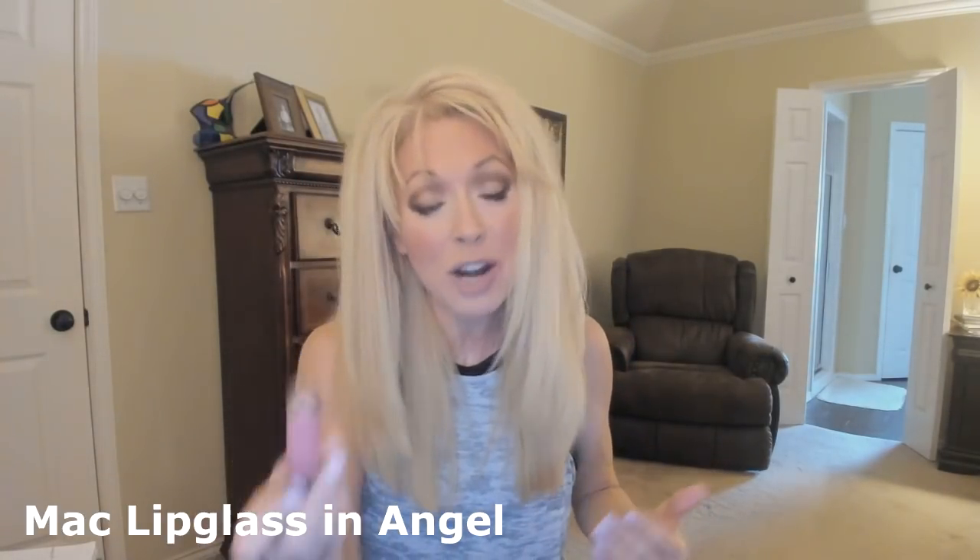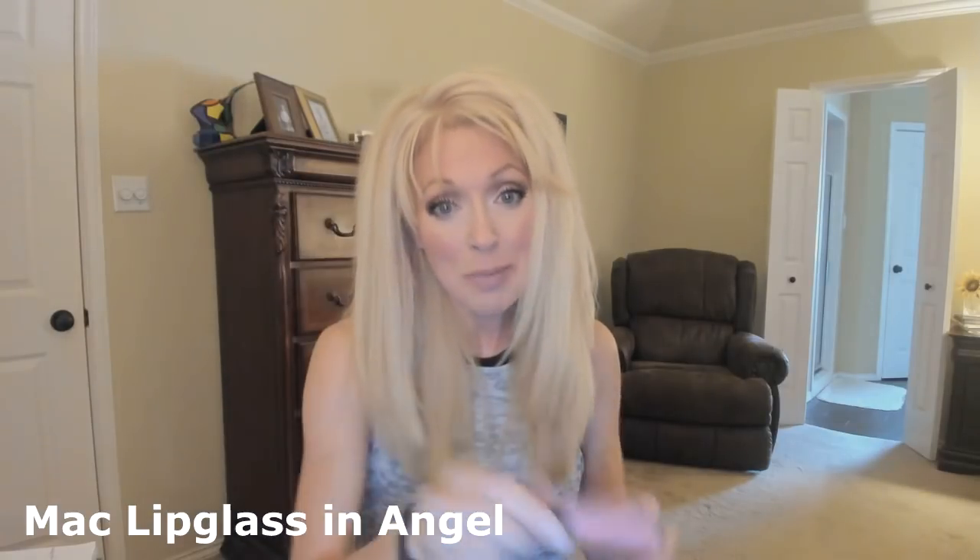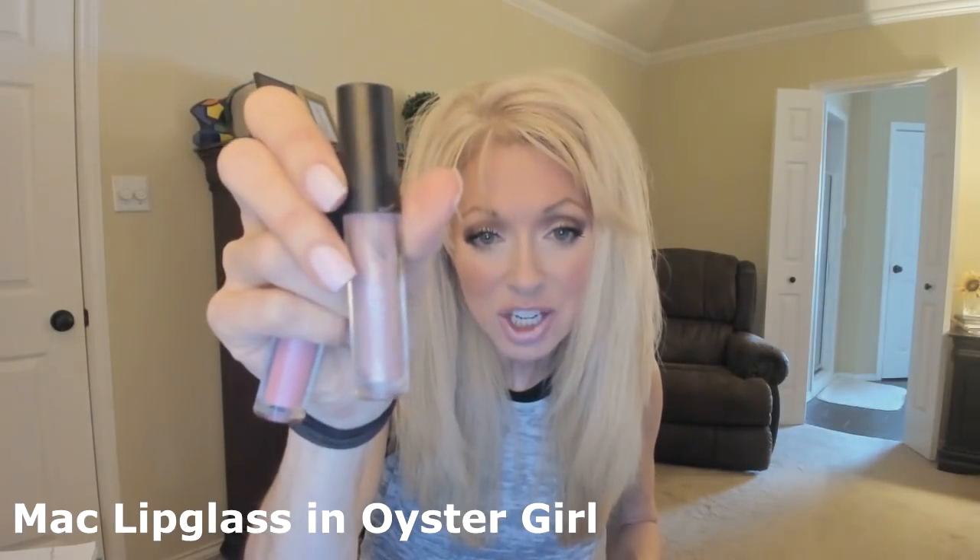I also love the MAC Lip Glass — I think one is Oyster Girl. I love it because I can put it on with no liner and just run in anywhere. It's pinky nude but it's not dead. The Oyster Girl has just a little iridescent shine to it. I love both of these — these stay in my purse.